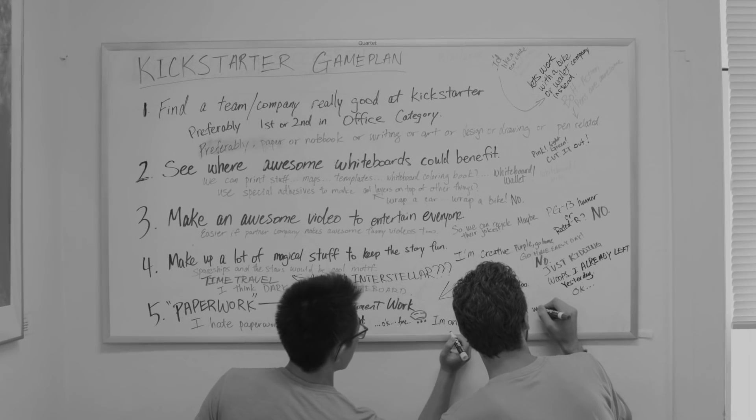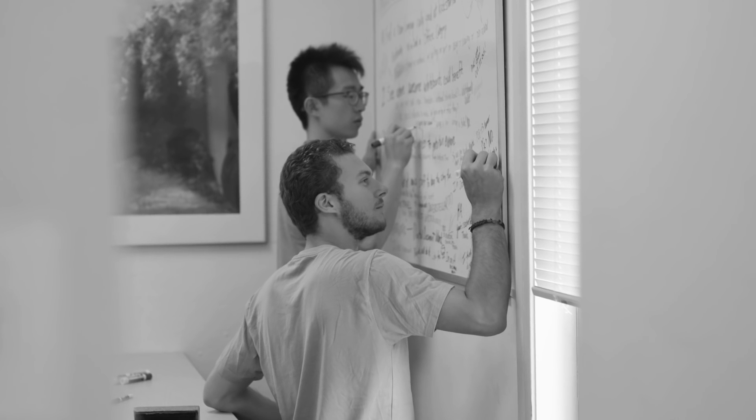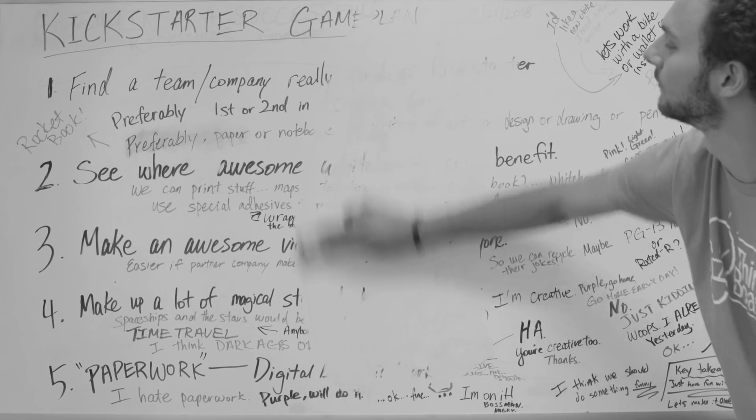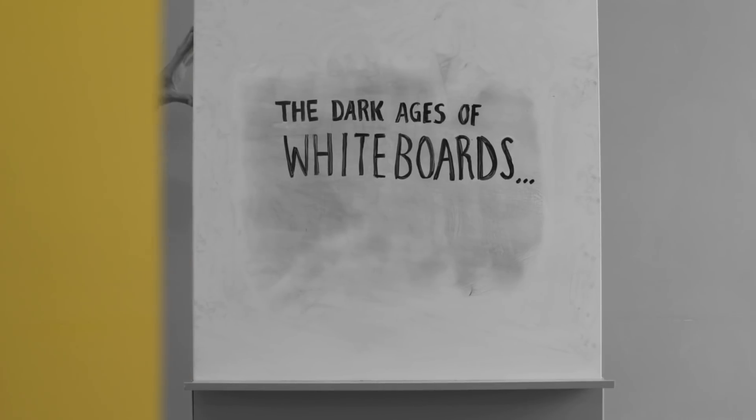For decades, our ideas have been bound by the borders of the whiteboard, locked inside an office, only to be erased and lost forever. Well, the dark ages of whiteboards are over.